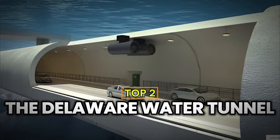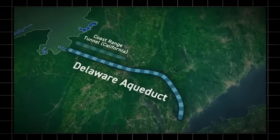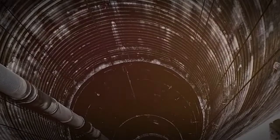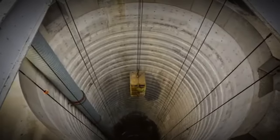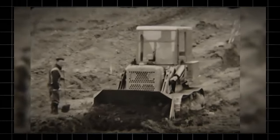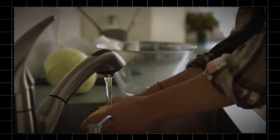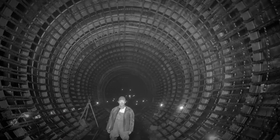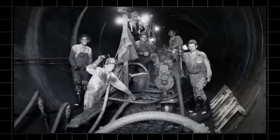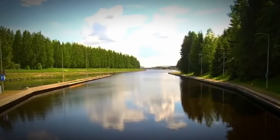Number 2: The Delaware Water Tunnel. The Delaware Water Tunnel, located in the northeastern United States, crosses New York and Pennsylvania. Construction began in 1937 and took nearly 14 years to complete. Spanning 137 kilometers, it is the world's longest water tunnel, with a maximum depth of 450 meters. The total construction cost was $94 million. This massive engineering feat addresses New York City's water shortage issue. Engineers and workers used various techniques like drilling, blasting, and excavation to build this tunnel through challenging conditions. The tunnel features a horseshoe-shaped cross-section, enhancing the stability and efficiency of water delivery.